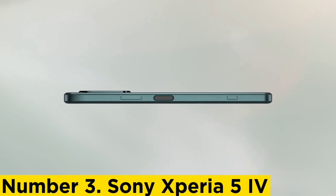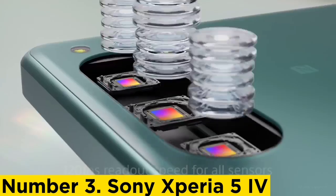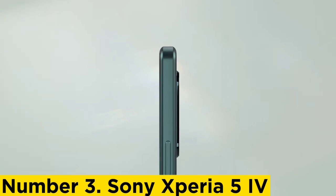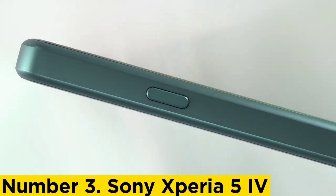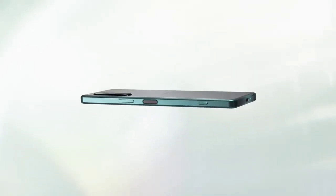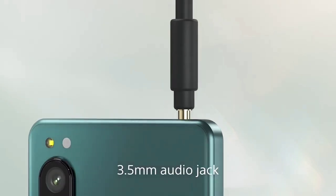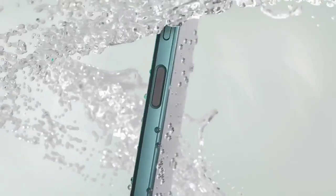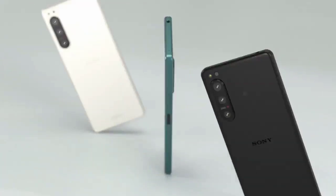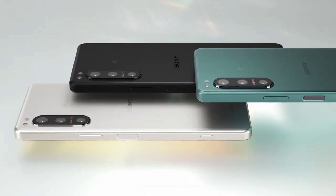Number 3: Sony Xperia 5 IV. The Sony Xperia 5 IV is a compact version of the Sony Xperia 1 IV, sharing a lot of the same features but in a smaller, more affordable package. If you're a videographer, photographer, or content creator who wants advanced camera features and video recording in a smartphone, the Xperia 5 IV won't disappoint. With 4K HDR 120fps video recording, full manual camera control, and three camera apps, it's arguably worth its price. Not only is it a powerhouse for photography and videography, but it also features excellent audio with a headphone jack and front-facing speakers.